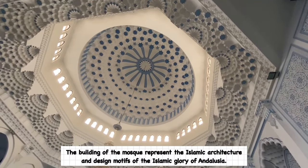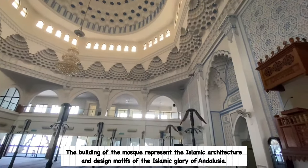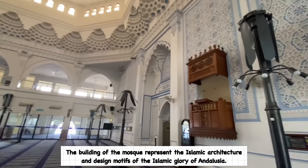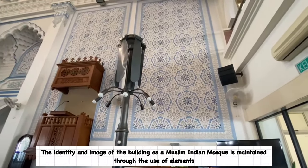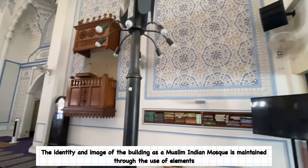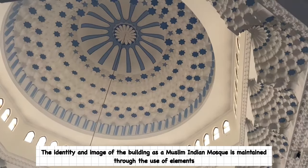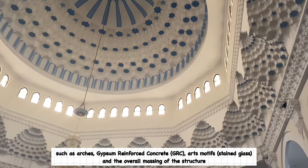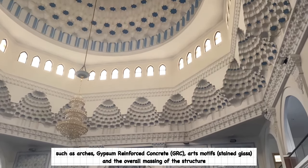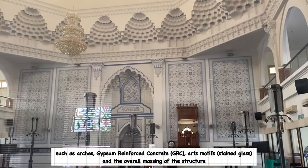The building of the mosque represents the Islamic architecture and design motif of the Islamic glory of Andalusia. The identity and image of the building as a Muslim Indian mosque is maintained through the use of elements such as arts, gypsum reinforced concrete, art motifs, stained glass, and the overall mixing of the structure.